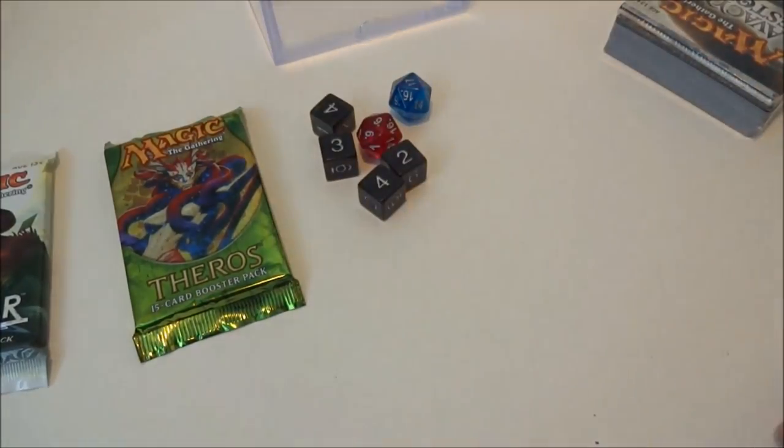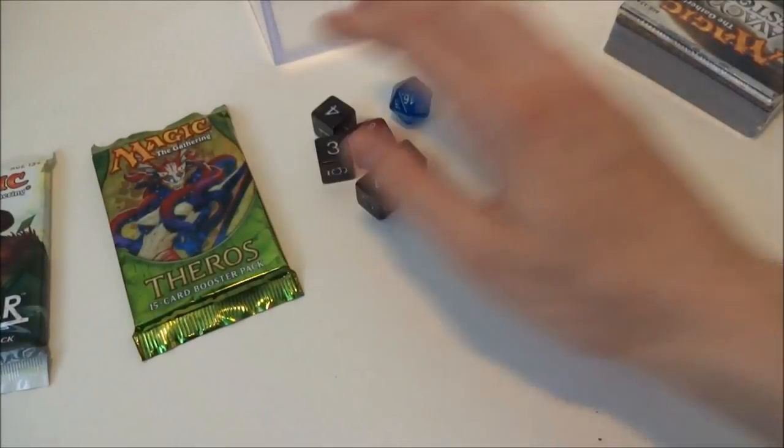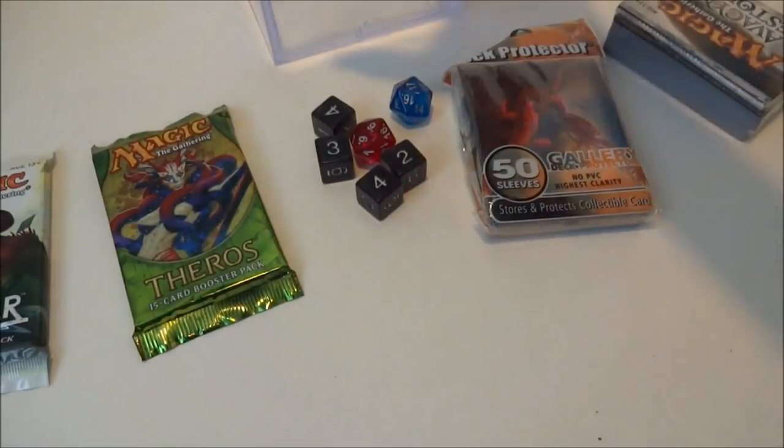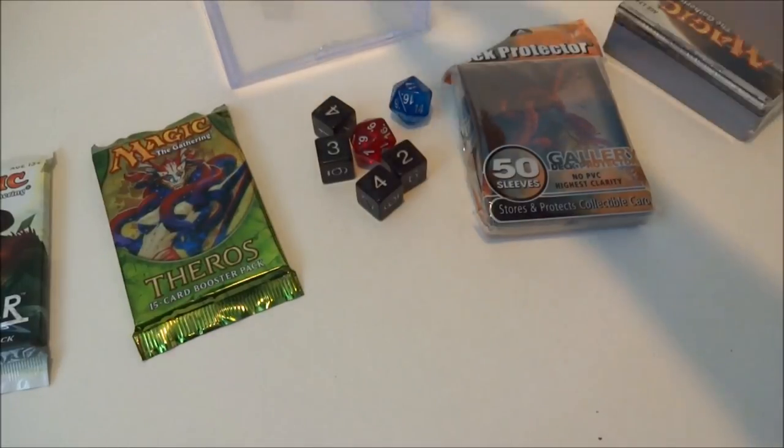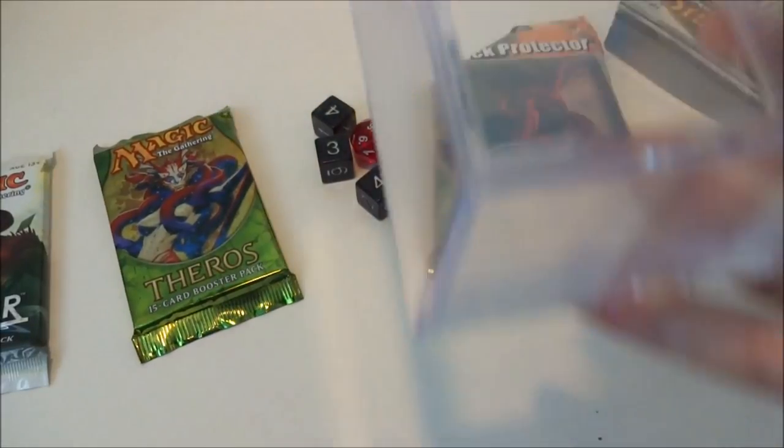So this thing costs $22. It comes with 2 packs, some dice, some sleeve protectors, and I assume this acrylic case is included in that value. It's really not that bad a thing. You can also store fossils, collectibles, or magic cards in it.